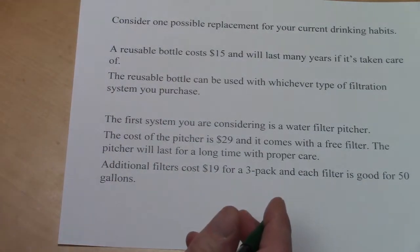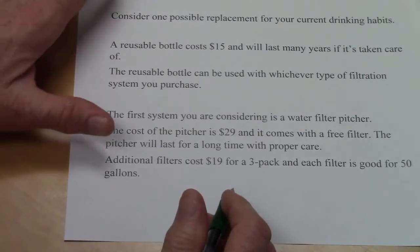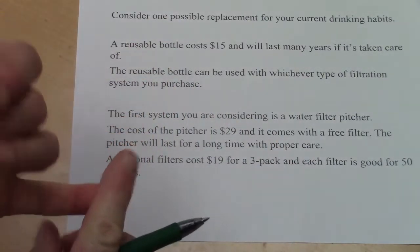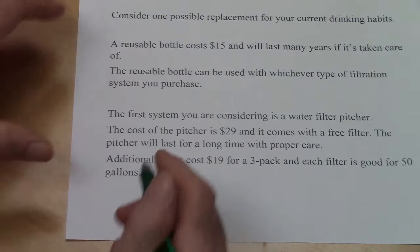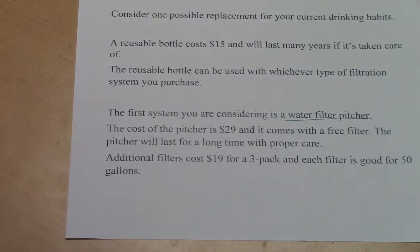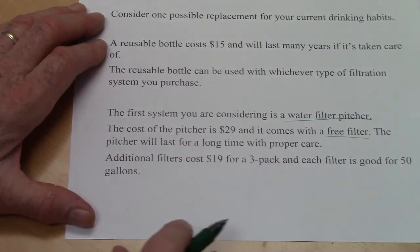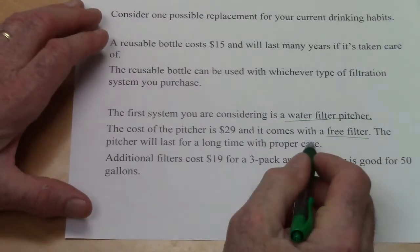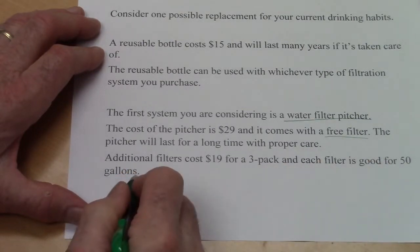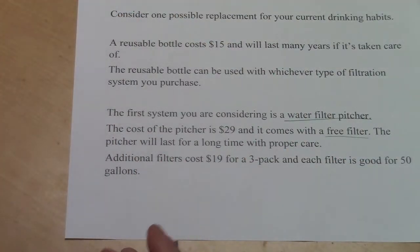A reusable bottle costs about $15 and lasts many years. The problem may also involve an under-sink filter or faucet filter, but we're going to consider the water filter pitcher specifically. The cost of the pitcher is $29, and it comes with one free filter. Additional filters cost $19 for a three-pack, and each filter is good for 50 gallons.